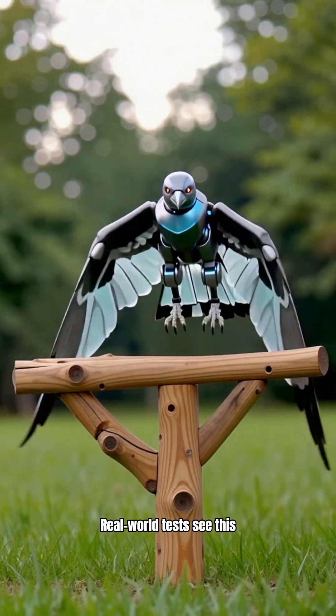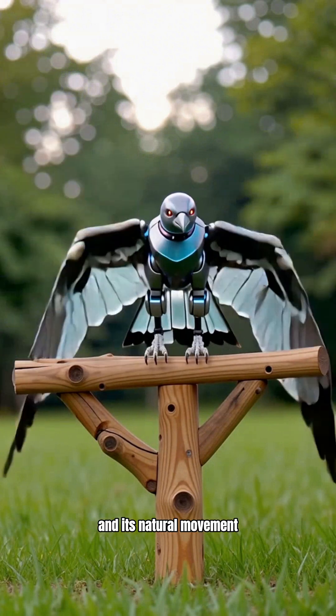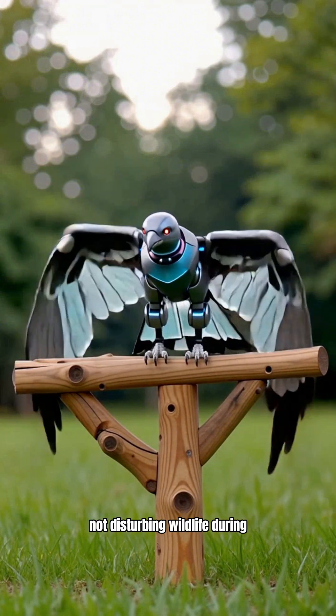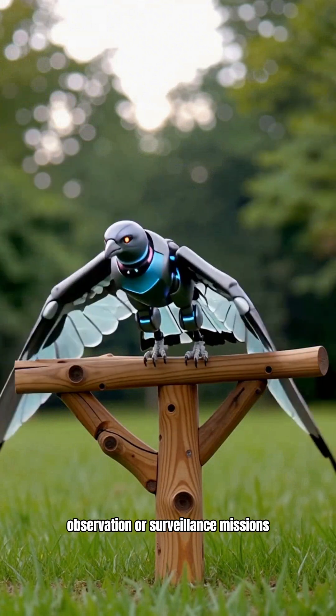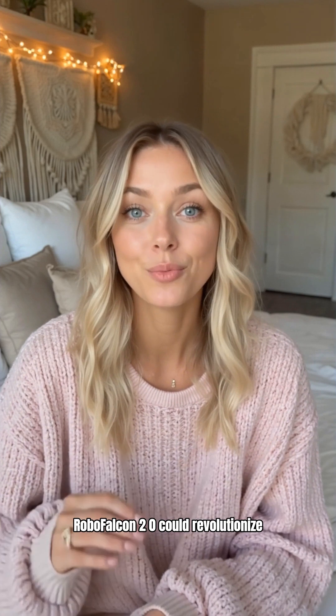Real-world tests see this machine hopping into flight all on its own, and its natural movement means it glides quietly — perfect for blending in and not disturbing wildlife during observation or surveillance missions. This technology promises much more than cool takeoff videos. RoboFalcon 2.0 could revolutionize fields like environmental monitoring, wildlife surveillance, and even security operations, thanks to its stealth and naturalistic flight.